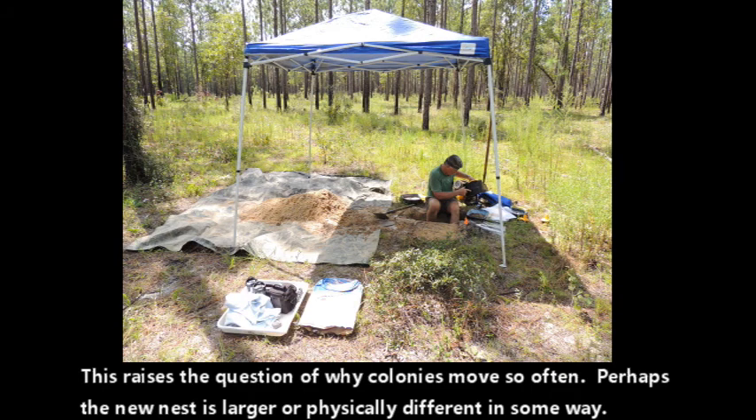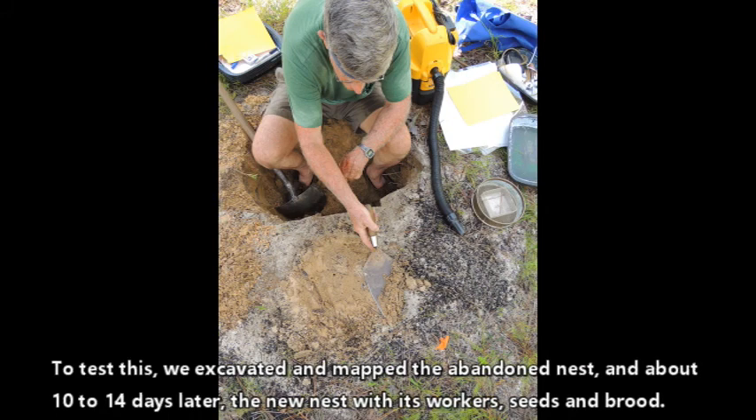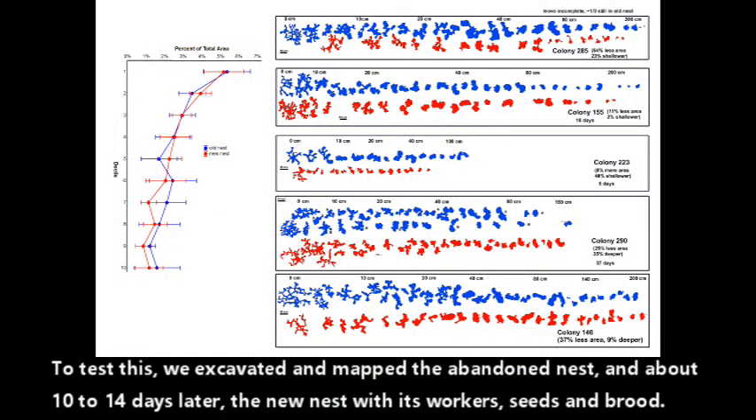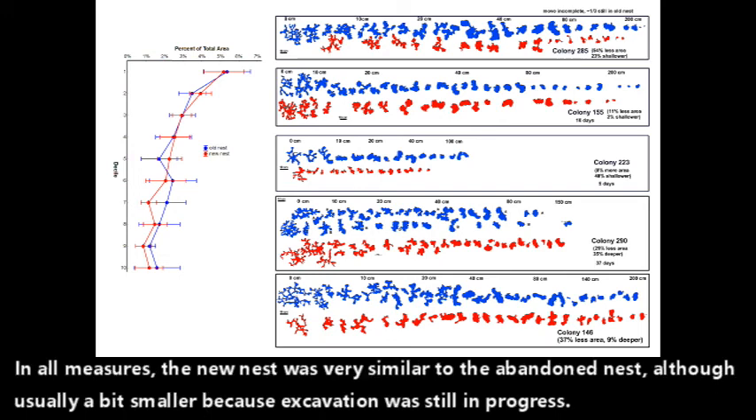This raises the question of why colonies move so often. Perhaps the new nest is larger or physically different. To test this, we excavated and mapped the abandoned nest and, about ten to fourteen days later, the new nest with all its workers, seeds, and so on. The blue shows the chambers of the old nest and the red the new. In all measures, the new nest was very similar to the abandoned nest, although usually a bit smaller because excavation was still in progress.